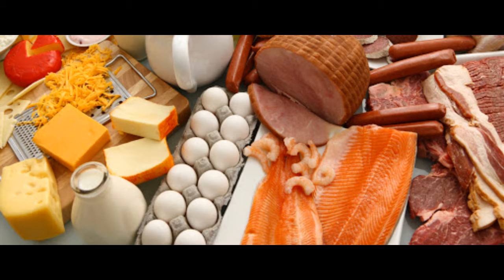In one study, overweight or obese women who had eggs for breakfast ate fewer calories at lunch compared to those who ate a grain-based breakfast. What's more, they ended up eating fewer calories for the rest of the day and during the next 36 hours. Some examples of protein-rich foods include chicken breasts, fish, Greek yogurt, lentils, quinoa and almonds.